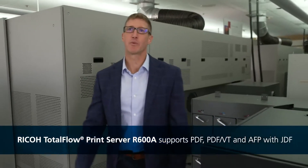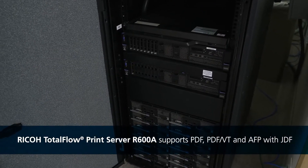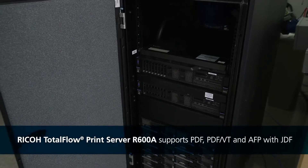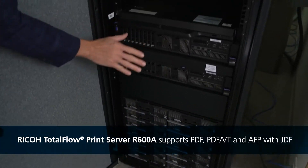This is a high-speed device, but you've got to feed the beast — that's where the Ricoh control unit comes into play. This control unit allows us to natively work on the data streams coming in: PDF, AFP, it doesn't matter. There's no transform, and it processes at the page level.